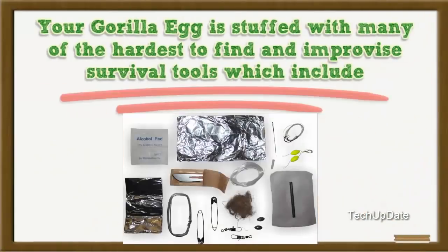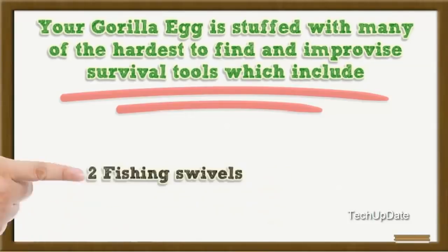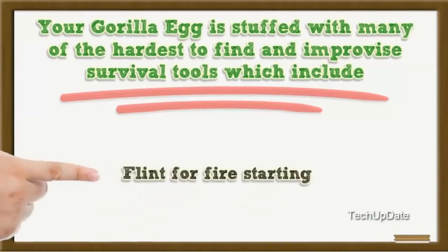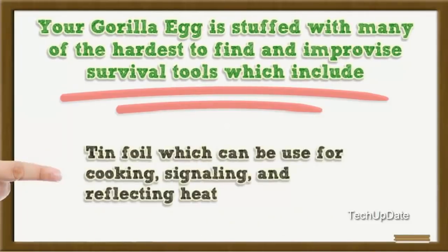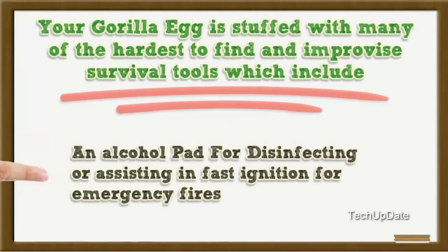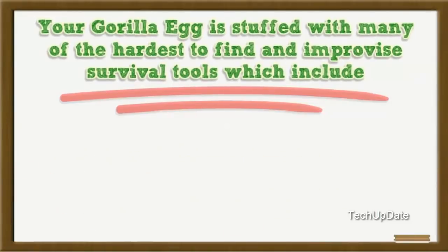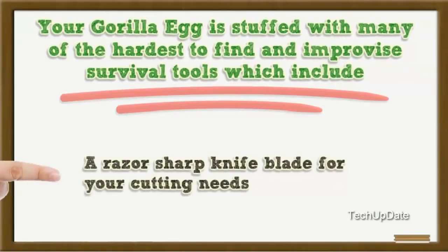Your GorillaEgg is stuffed with many of the hardest-to-find improvised survival tools, which include: two fishing hooks, two fishing floats, two fishing swivels, two fishing weights, fishing line, flint for fire starting, tinder which can be used as kindling, tin foil which can be used for cooking, signalling, and reflecting heat, an alcohol pad for disinfecting or assisting in fast ignition for emergency fires, a needle for first aid or sewing needs, iron wire for trapping, two safety pins, and a razor-sharp knife blade for your cutting needs.